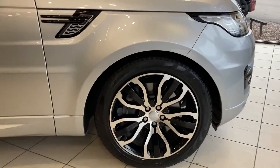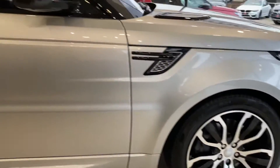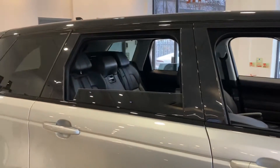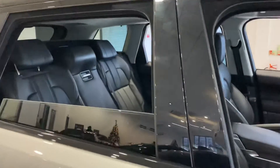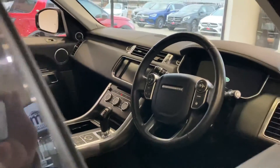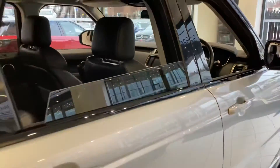You can see the 21 inch alloy wheels, gloss black and diamond turned, just matching the gloss black roof, privacy glass to the rear of the car, and black leather interior. The car is absolutely stunning. It does have a heads up display.